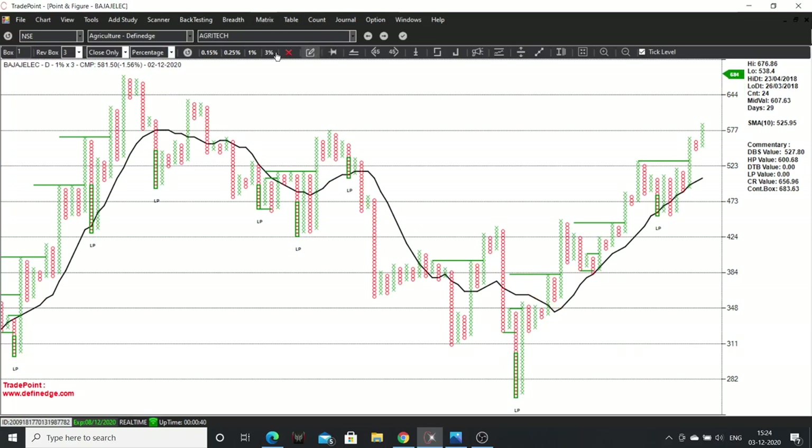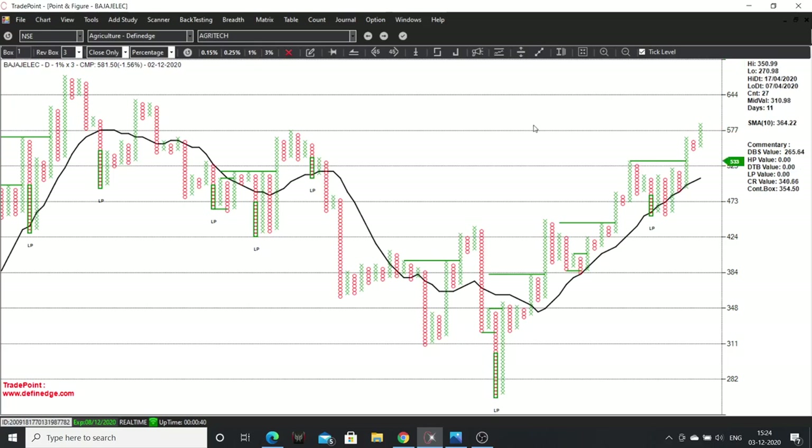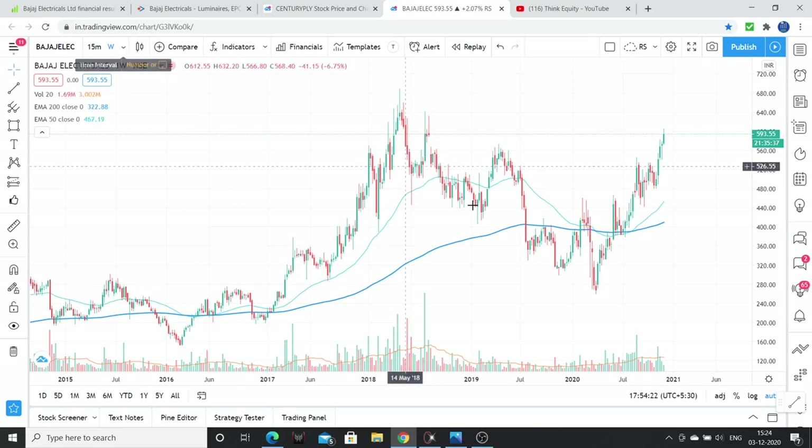On the long-term chart, a tactical breakout has been given, and the chart looks very interesting. Stock was at 570-590 — almost 600 levels, which is fine.